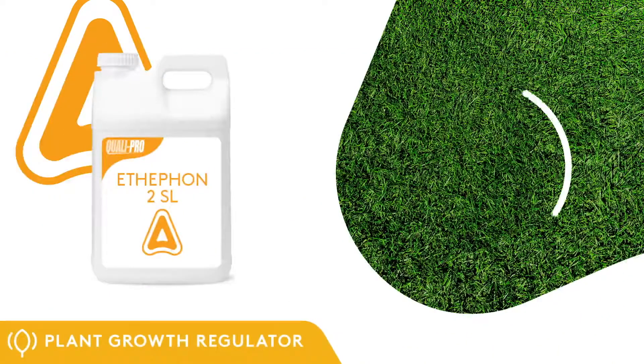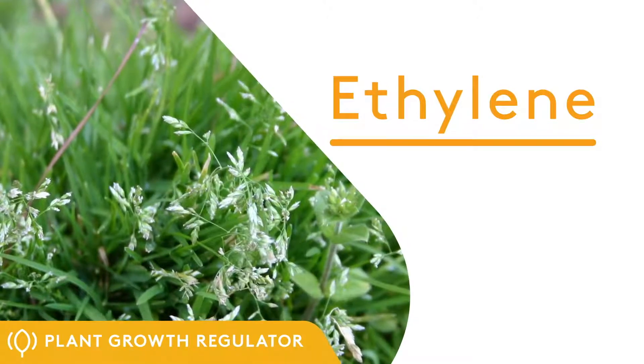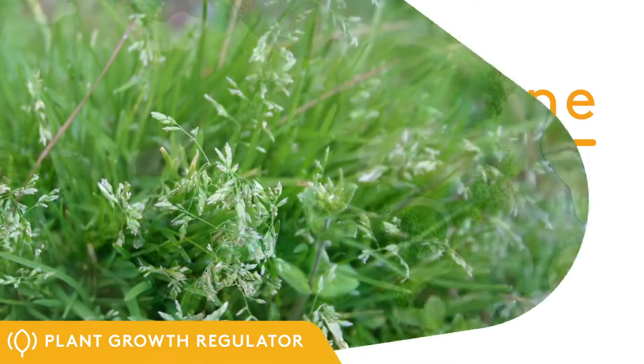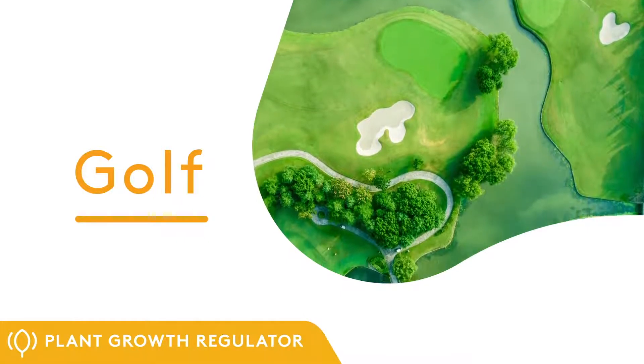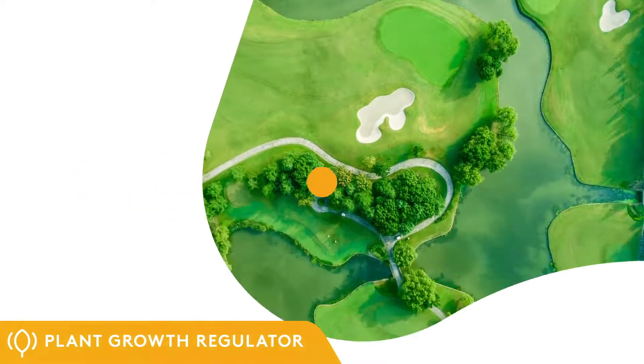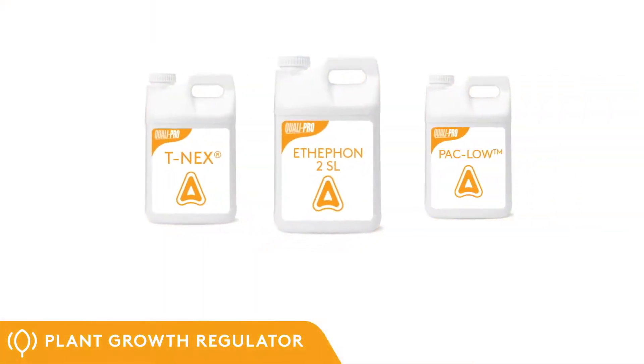When applied to turf foliage, Ethephon releases ethylene, a naturally occurring plant hormone that inhibits growth and suppresses seed heads. Ethephon can be used in the fall to suppress spring POA annua seed head growth on bent grass golf greens, and is often tank mixed with TNEX. Always read any product label thoroughly before use.